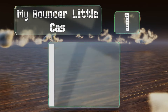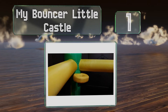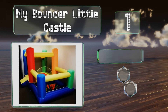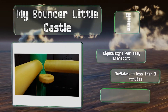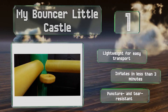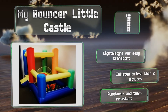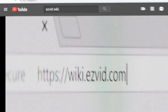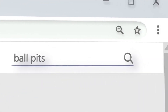Coming in at number one on our list, the Mighty Bounce Little Castle comprises a cushioned spot for ball play and an adjacent large area for jumping. There's also a soft-rimmed small hoop in the corner where youngsters can engage in an impromptu game of basketball. It's lightweight for easy transport and inflates in less than three minutes. It's puncture and tear resistant too.